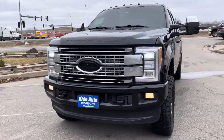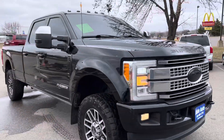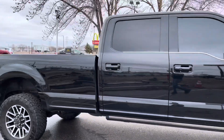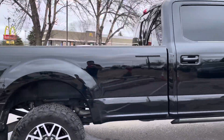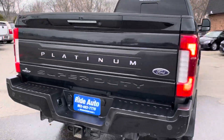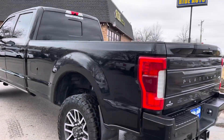Hello, welcome to Ride Auto. Pleased to have you with us where today we have this absolutely gorgeous 2017 Ford F-350 Platinum SuperCrew 4-door, long bed, 4-wheel drive, 6.7 liter turbo diesel, trailer tow package, backup sensors, backup camera.